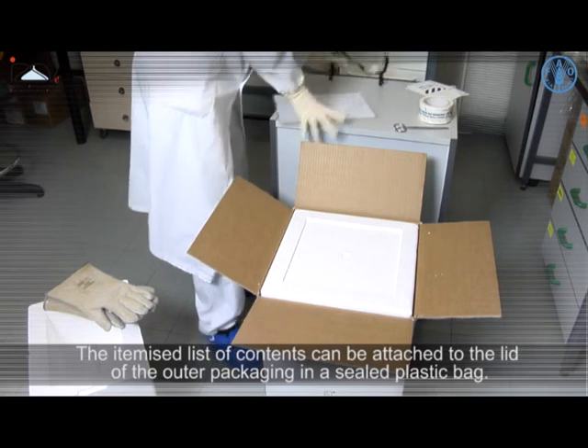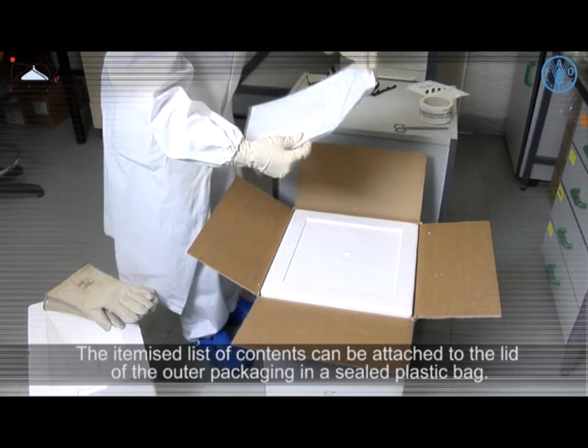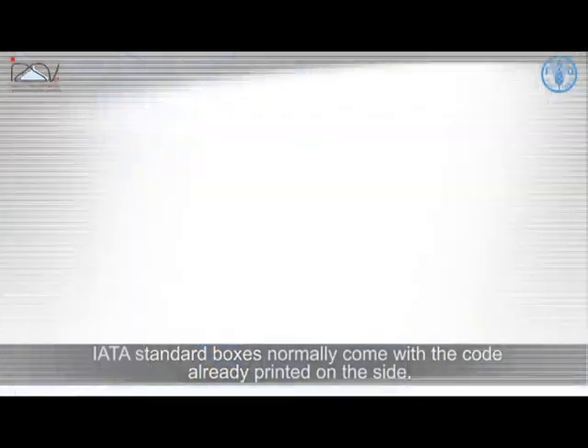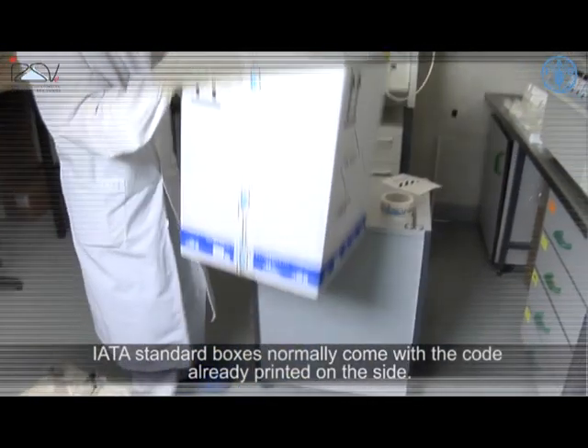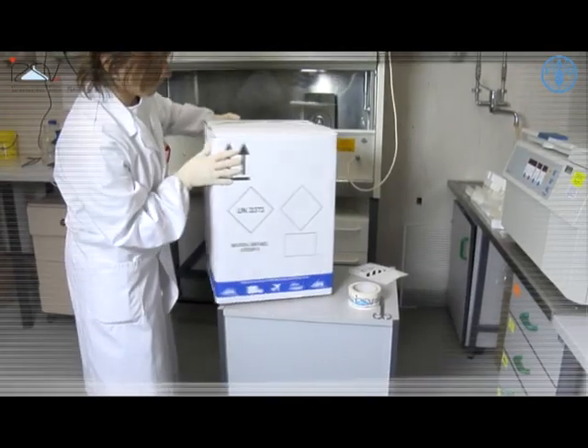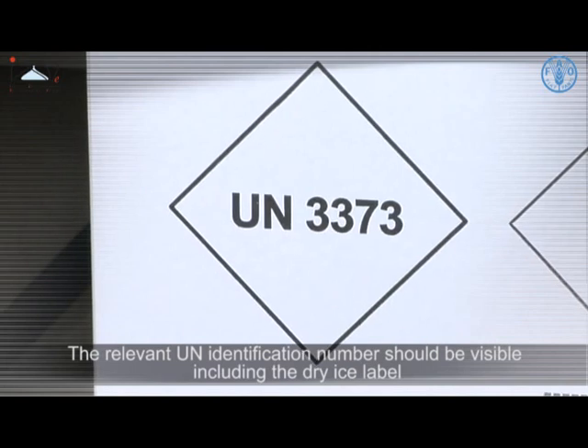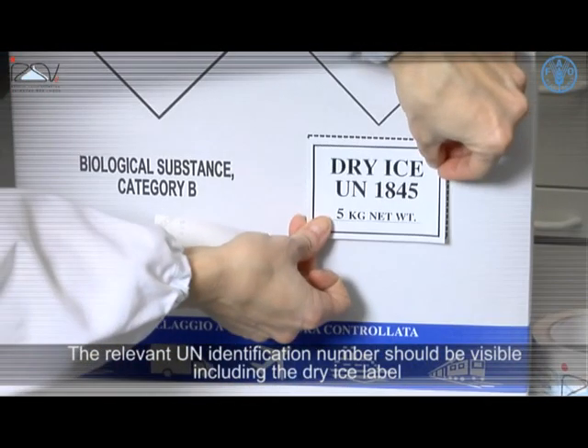The itemized list of contents can be attached to the lid of the outer packaging in a sealed plastic bag. IATA standard boxes normally come with the code already printed on the side, and the relevant UN identification number should be visible, including the dry ice label.